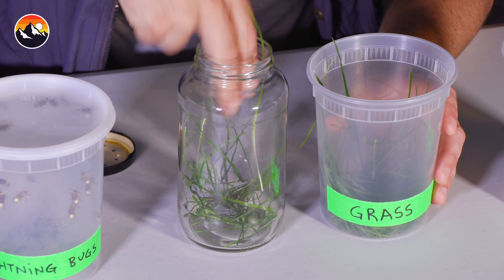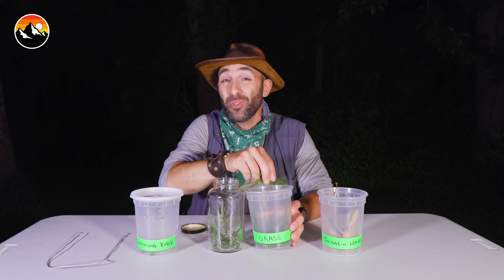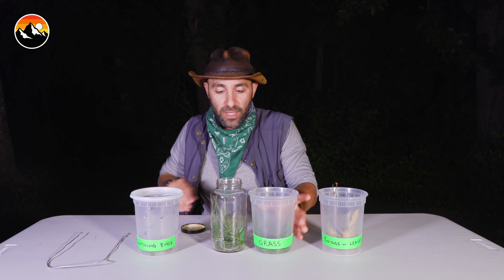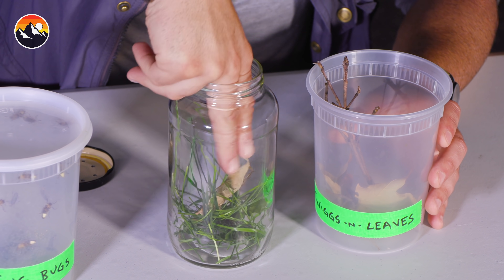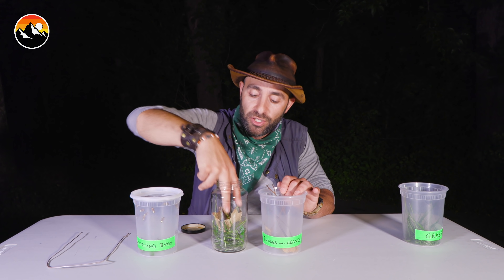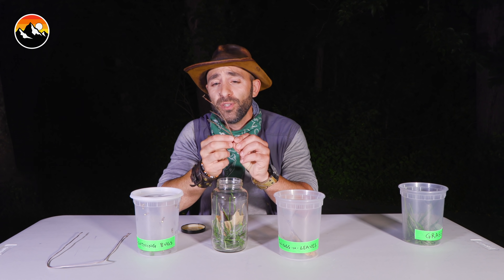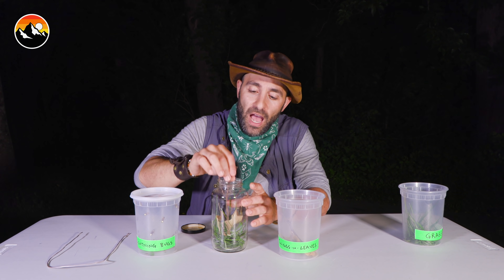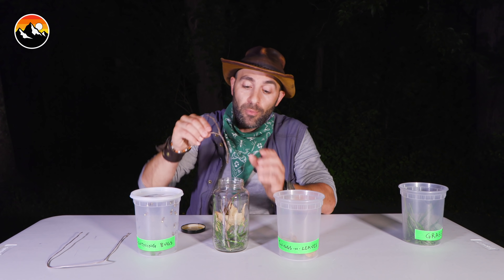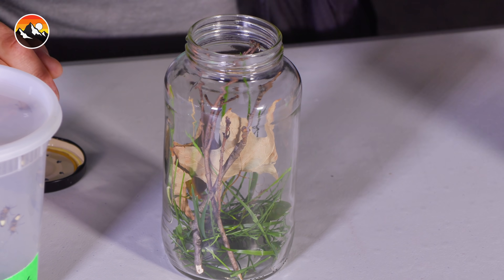First thing in is the grass — nice fresh grass, good and green. Doing this outdoors is advisable because some of the lightning bugs will probably get away in the process, and if some escape, they'll just head right back into the environment. Next, drop in a few leaves. These leaves provide the opportunity for the lightning bugs to hide and take shelter, especially during the day — these insects love to stay hidden. The last little piece you need from nature is a couple of twigs. I pick twigs that have a bunch of different little branches so the lightning bugs feel as if they have a jungle gym, giving them something to climb around on and to perch on.